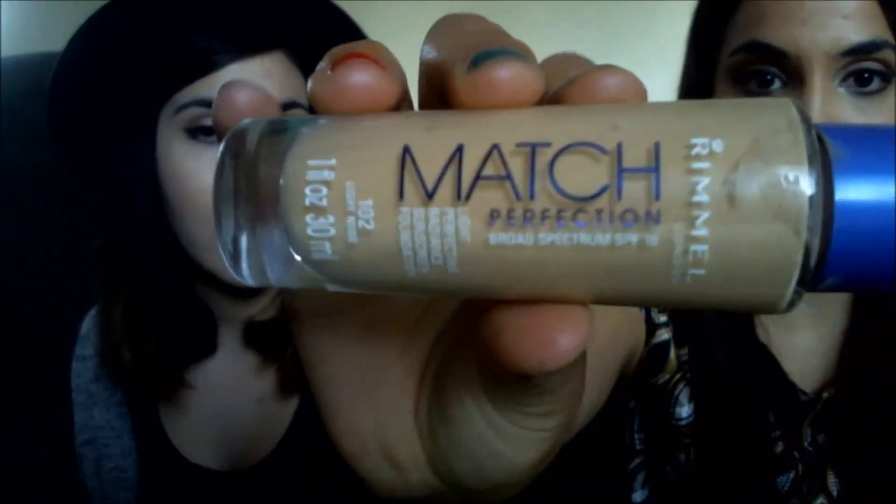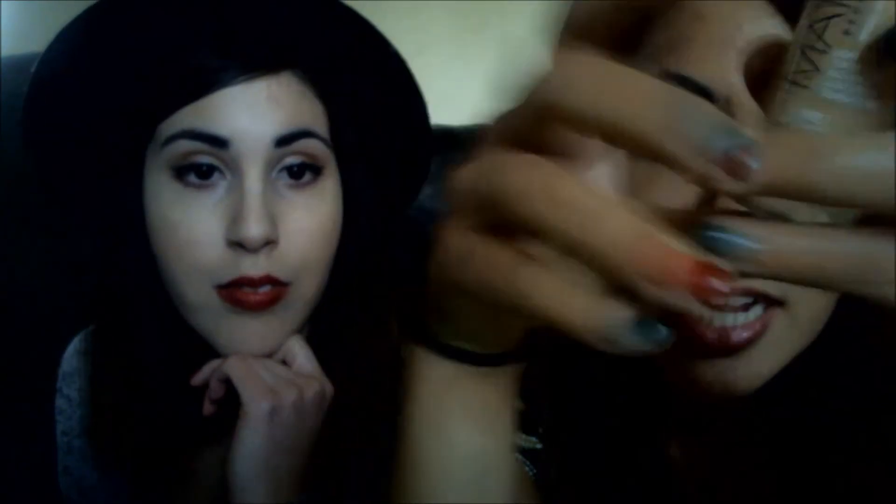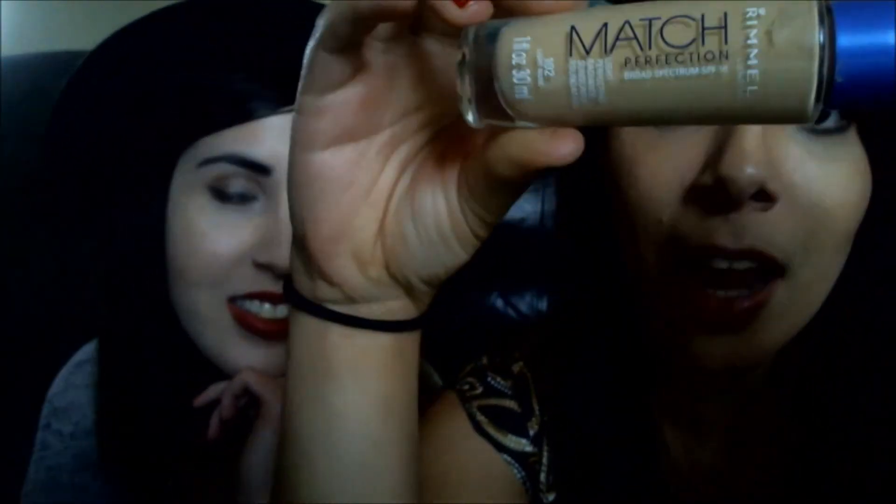This is the Rimmel Match Perfection Foundation — it has SPF 18. I bought the same brand in Australia where it was $15, but here in the States I got it for $5. It's such a ripoff in Australia, though their minimum wage is pretty good so it balances out. I love the coverage, it's buildable, and my face doesn't get oily until maybe eight hours in. I'm in the shade Light Nude.